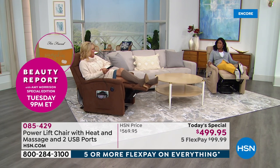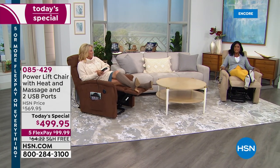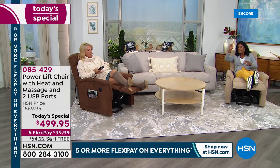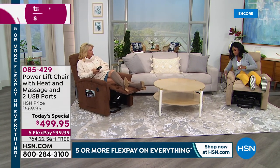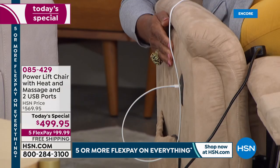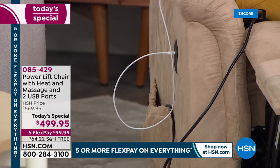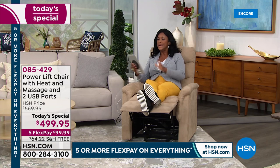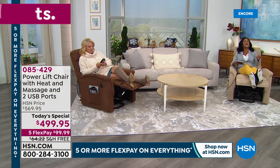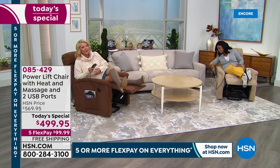After a long day at home, having legs up, watching favorite shows with the heat and massage is ideal. And there's more — two USB ports mean you can recharge your cell phone, tablet, or laptop right from the chair. It's the perfect chair for the way we are living today.